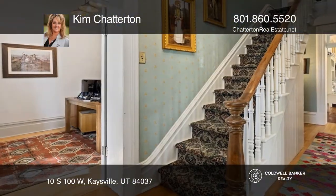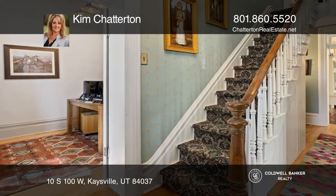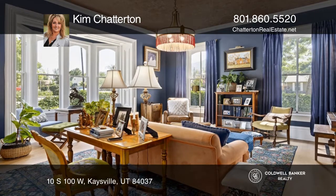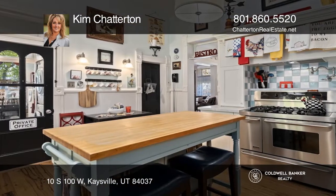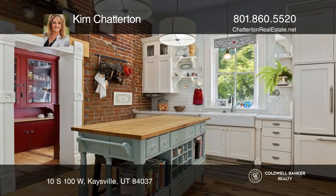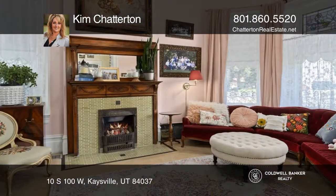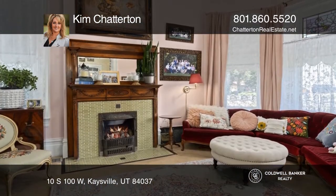This 19th century home is known in the National Register of Historic Places as the John R. Barnes Home. Nestled in the heart of Kaysville on a .46-acre parcel, this home has all the comforts of modern construction, partnered with many of the original historic design elements that make this home a one-of-a-kind.